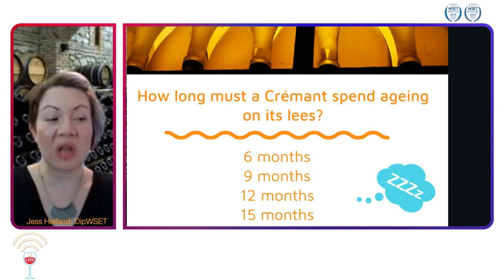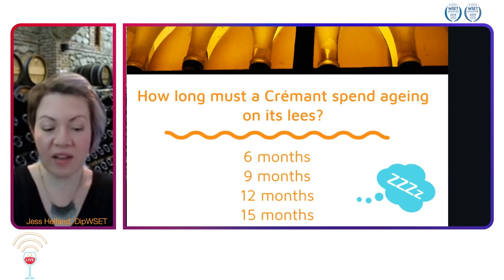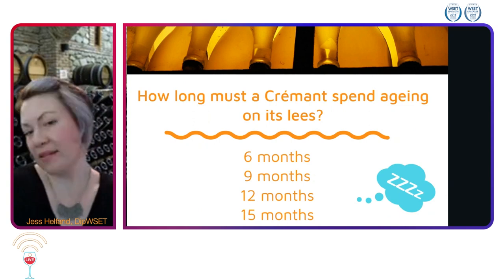With these Crémants, how long must they spend aging on their lees? Is it six months, nine months, twelve months, or fifteen months?